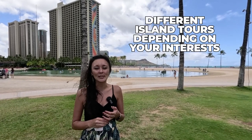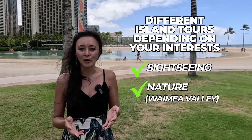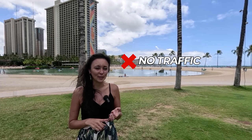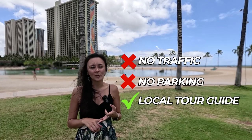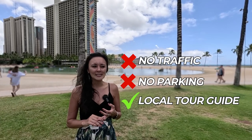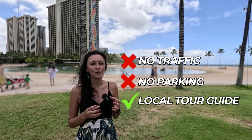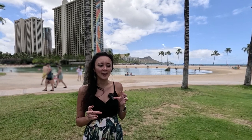With the island tour, you'll see six to ten different spots on the island. There are different island tours depending on your interests — sightseeing tours, or nature-focused ones that include a stop at Waimea Valley waterfall. The best part is that you're not dealing with Oahu traffic or parking. You also have a local guide who will give you information about the history and culture of the island — not just stopping for photos, but actually learning about why each spot is important to Hawaii.